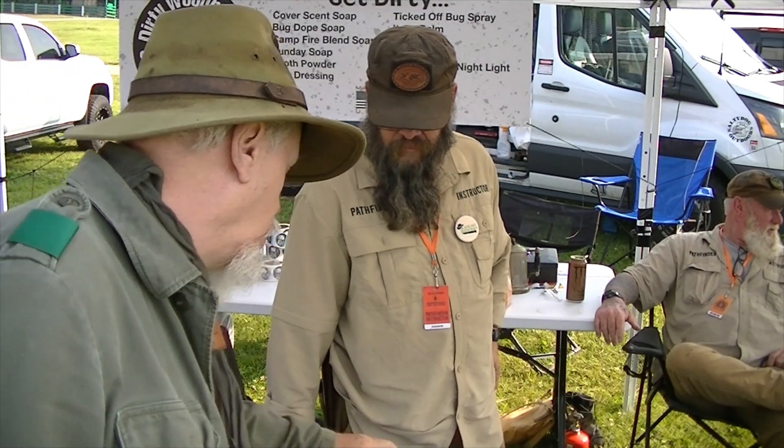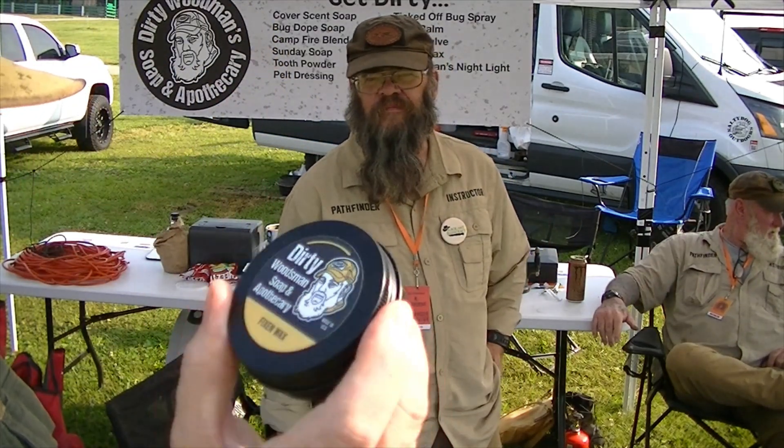Hi guys, we're up at the Pathfinder Gathering and I'm with the man himself, Mr. Kevin himself. Pathfinder has launched these new products — these are the Dirty Woodsman salves and things.